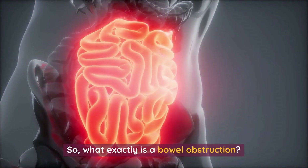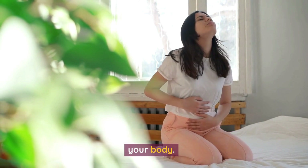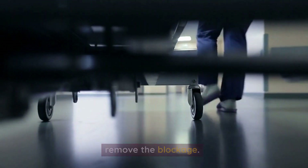So, what exactly is a bowel obstruction? It's when your intestine gets all clogged up, making it difficult for waste to pass through your body. And as you can imagine, this can cause some serious discomfort. In some cases, it may even require surgery to remove the blockage.